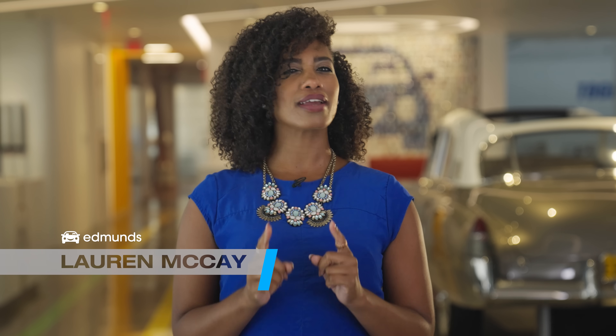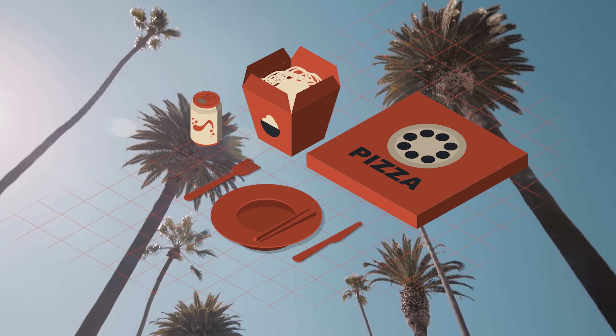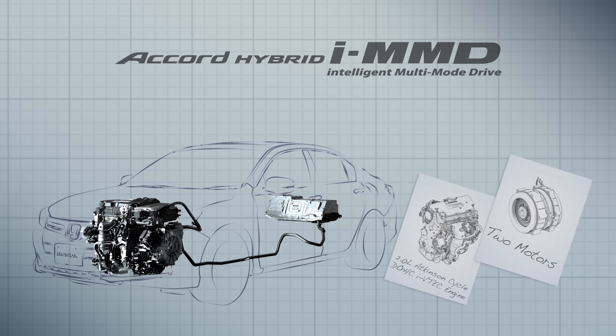Are you the type that can never quite figure out what you want to eat for dinner? Pizza or Chinese? Well, if you live in California where fusion is king, you get the best of both worlds. That's what it's like driving a hybrid or plug-in hybrid car.